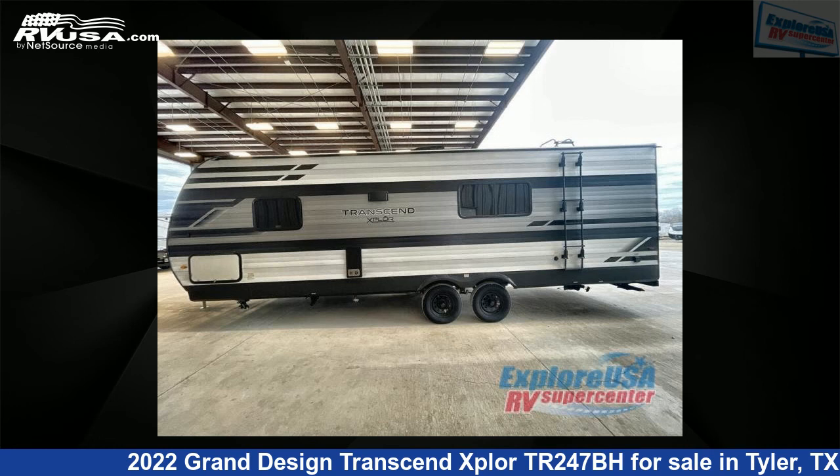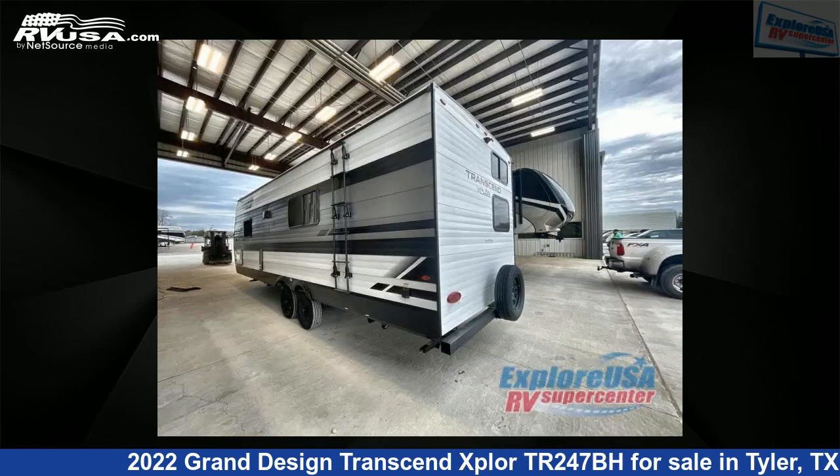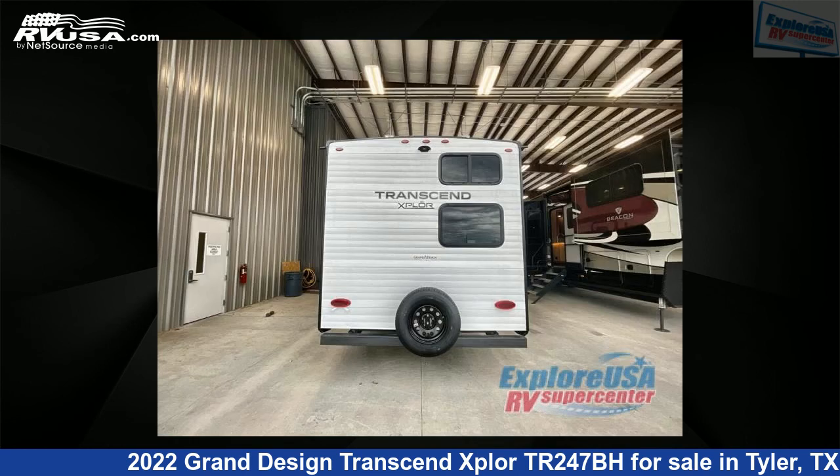For more information and pricing on this unit, and to see all units available for sale by Xplore USA RV Supercenter, Tyler, TX, visit RVUSA.com.